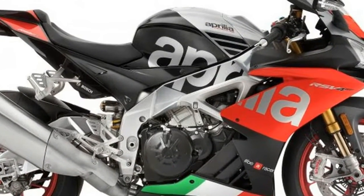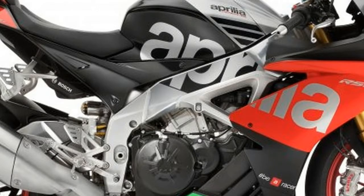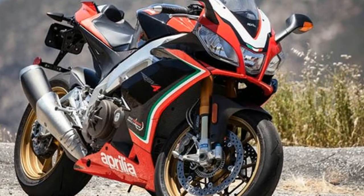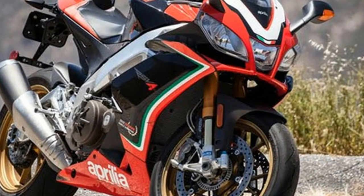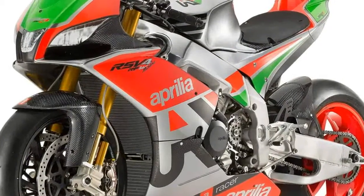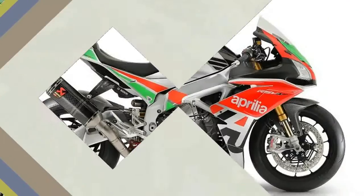For 2018, Aprilia has once again expanded the factory works program for the updated RSV4 RF and RR. Following are the essential fast facts about the new RSV4 FW kits. Price has yet to be announced.